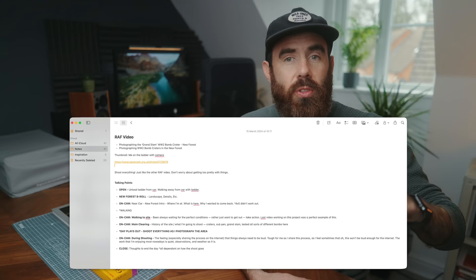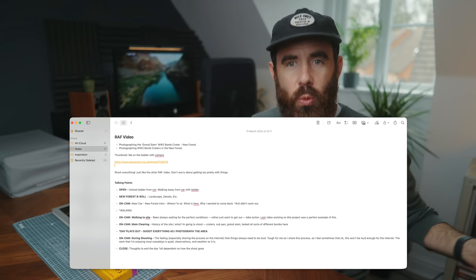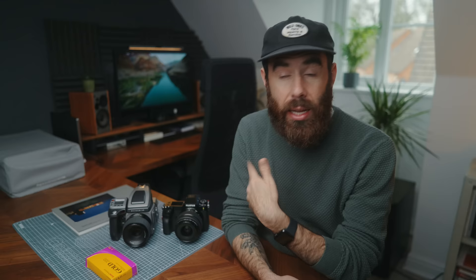Even just going out with a structure rather than a full script has been really helpful. If I go out for an on-location video, I'll write in notes that I need to capture an intro and then these four points where I'll talk about the camera, creativity, or whatever it is — just so I'm not going out and winging it and hoping I come back with something that'll make a video. Going out with a structure means when I get back, I have everything I'm going to need.